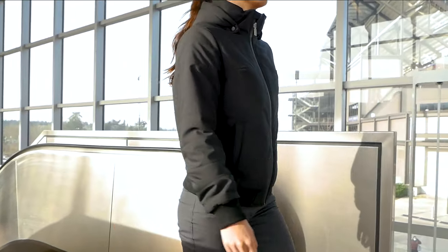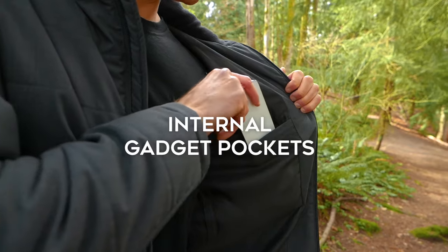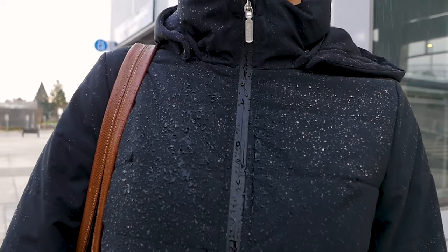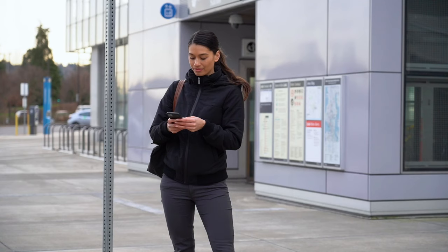With no boundaries left between work and home, we designed Nature Dry Loft to look good and perform anywhere. We're launching with men's and women's options, equipped with essential features for a refined but highly functional puffy.